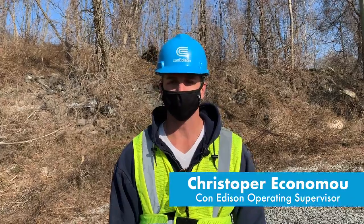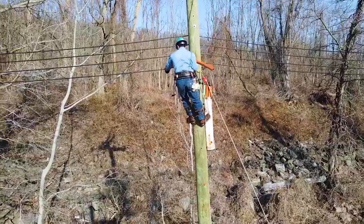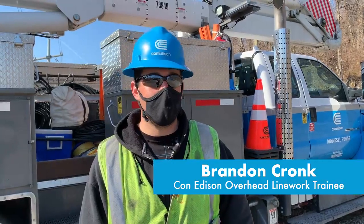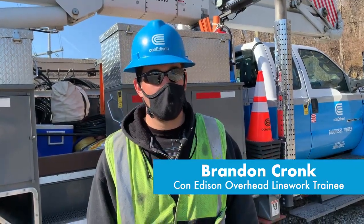We're in the training yard doing an exercise where our trainees can practice climbing poles and putting rubber goods on secondary wire. It kind of keeps you on your toes. It's pretty much like the basics — if you can't get through this, you can't really do the rest of the work.